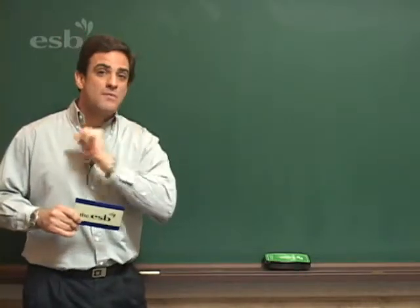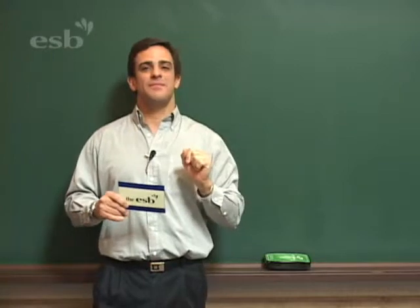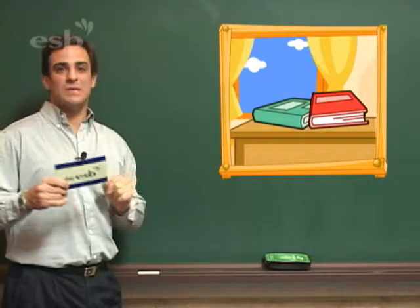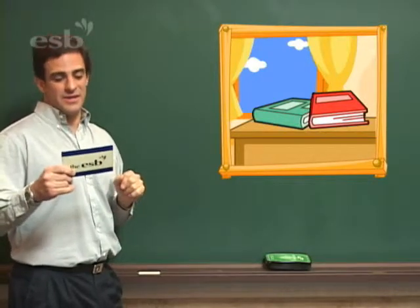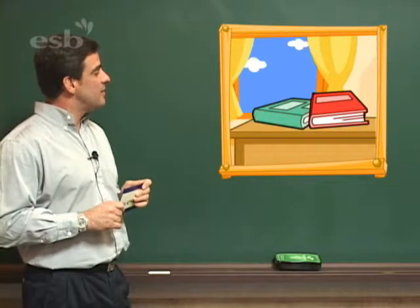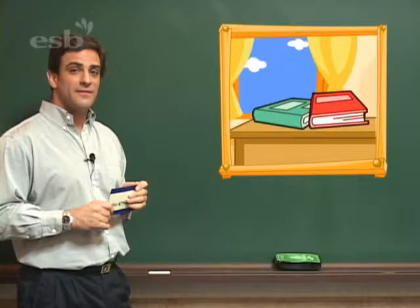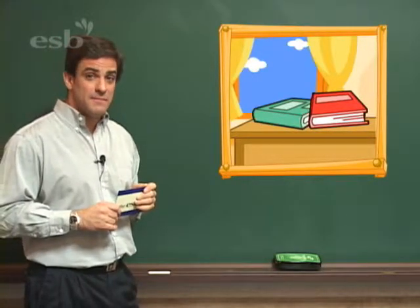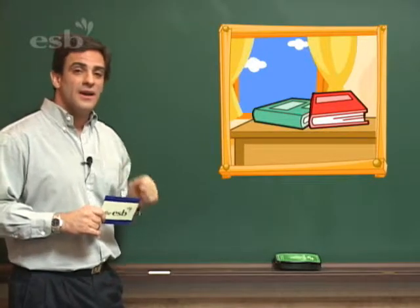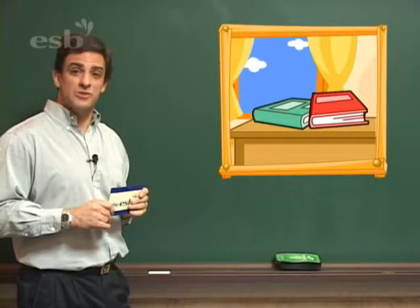Let's take a look at one more picture. This time, what do we see? We see books. How many books are there? I want you to count them. Very good. There are two books.